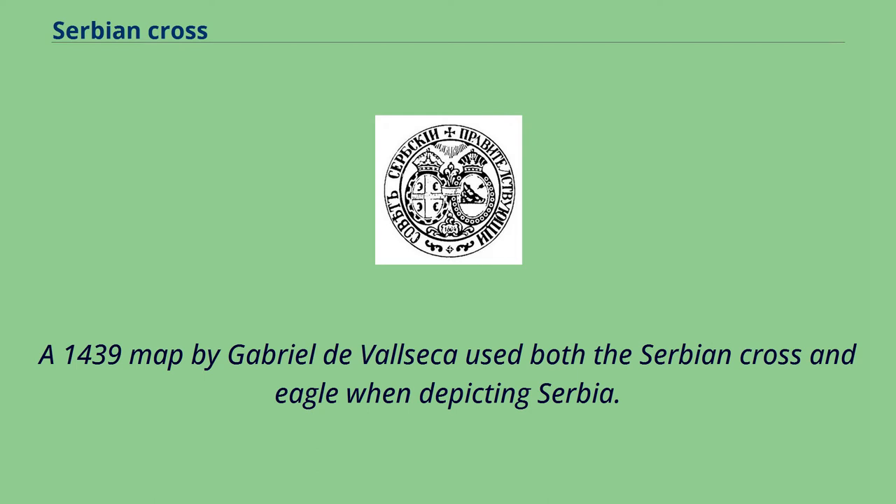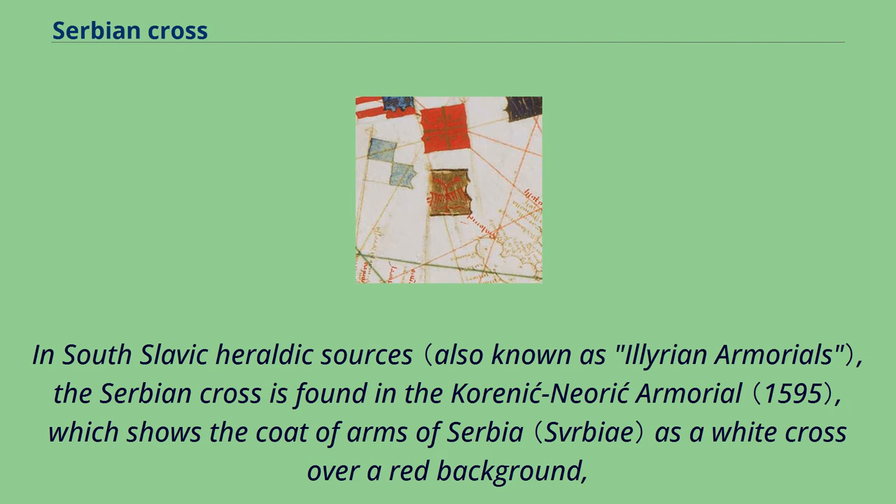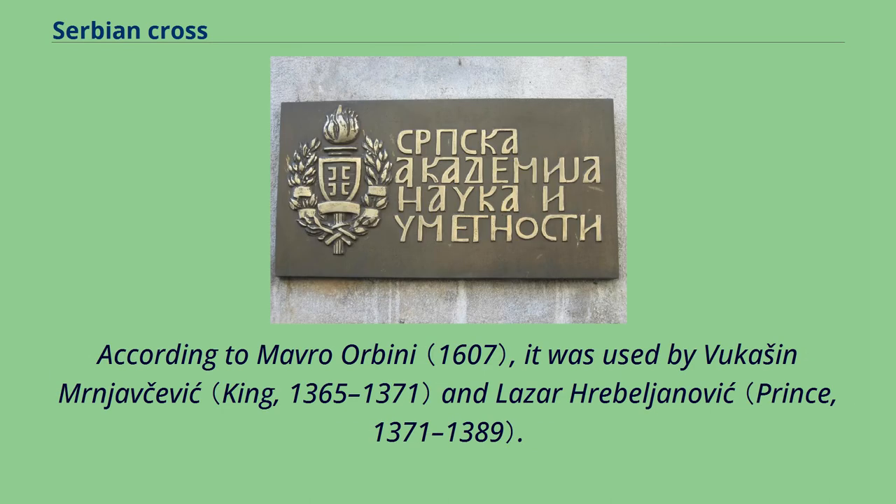A 1439 map by Gabriel de Valseca used both the Serbian cross and eagle when depicting Serbia. The coat of arms of Serbia in the Fojnica armorial is based on the 1595 design in the Karenic-Njaric armorial. In South Slavic heraldic sources, the Serbian cross is found in that armorial, which shows the coat of arms of Serbia as a white cross over a red background with four fire steels, also depicting the Mrnjavčević noble house with the same design — in inverted colors and with the Serbian eagle in the center of the cross.